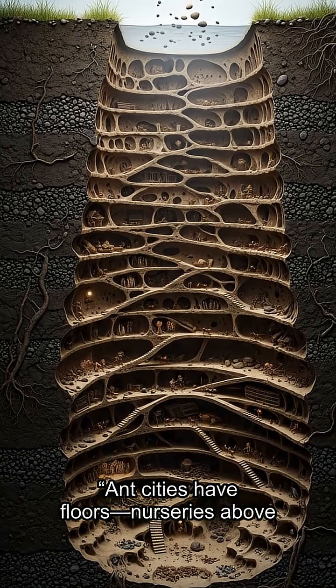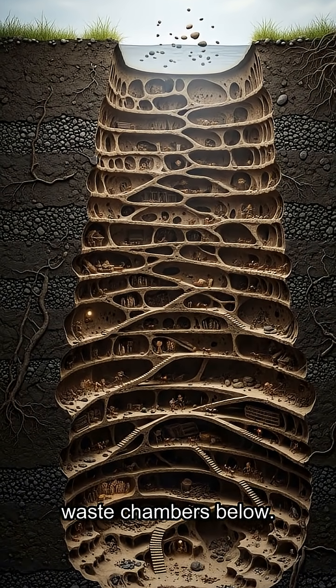Ant cities have floors: nurseries above, storage in the middle, and waste chambers below.